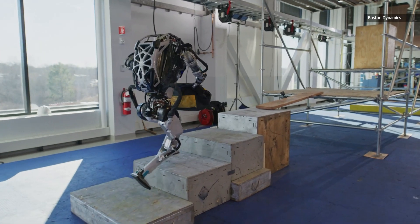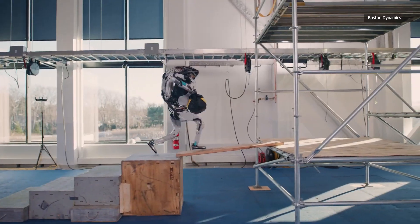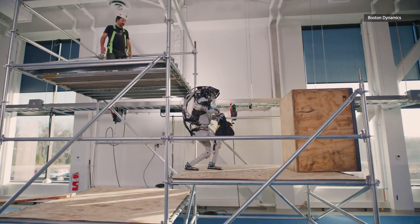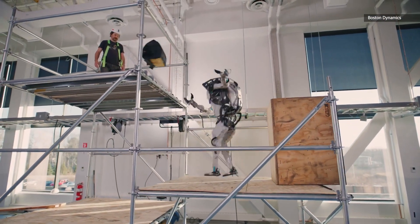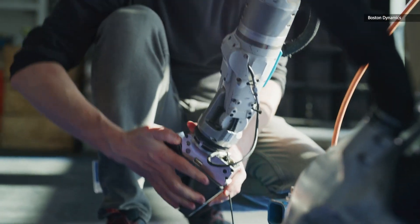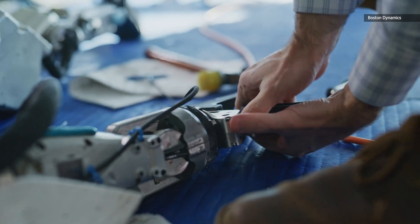From there it's a simple matter of climbing a set of stairs, bouncing across the plank it laid, hopping up a couple of ledges, jump-spinning in place to turn around, and then hucking the bag over its head to the platform above. That show of forethought, balance, and decision-making wouldn't be possible without the Atlas's highly advanced predictive control system.